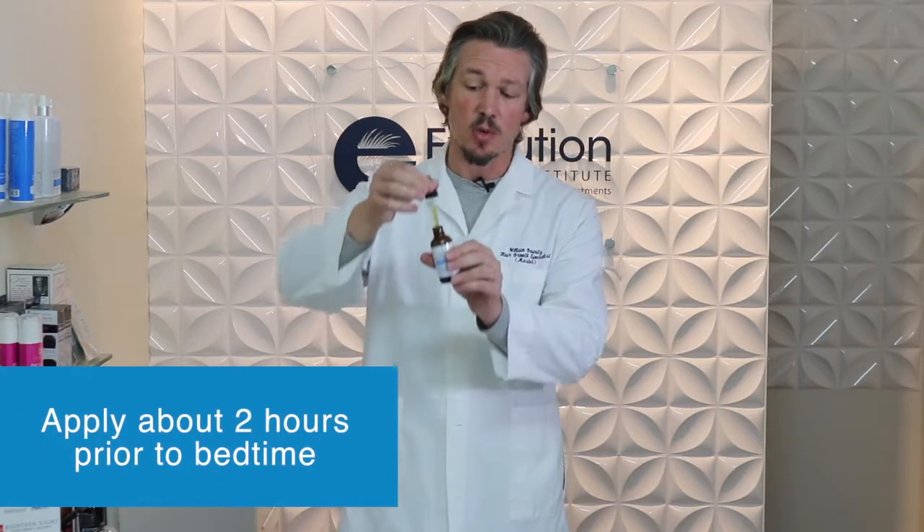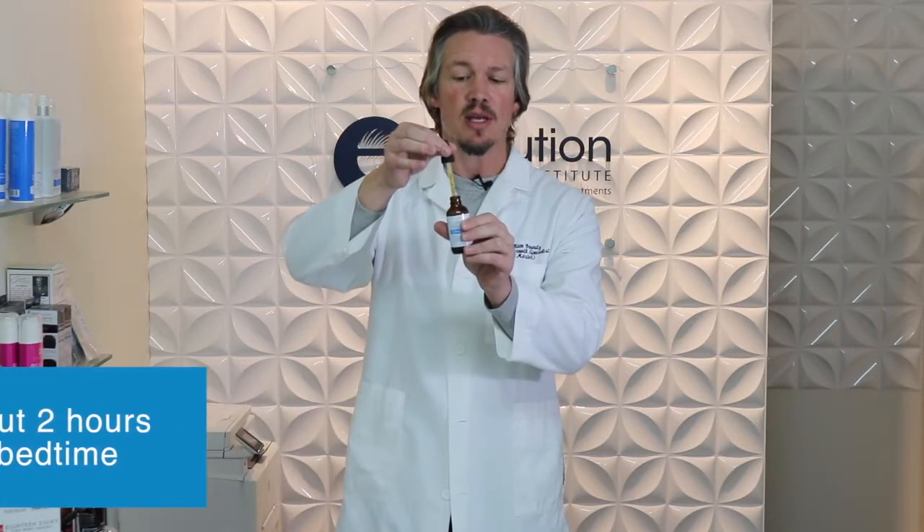You will use approximately one milliliter per application. If you have a lot of hair, you'll probably end up using more like two milliliters. You'll part your hair right down the middle of the scalp, run a full milliliter right through the middle, and go ahead and massage this in. If you need more coverage in certain areas, just apply a little extra there — usually a max of about two milliliters per application.